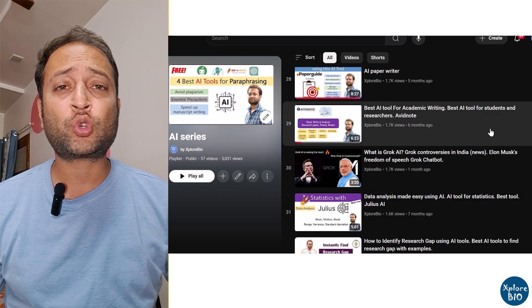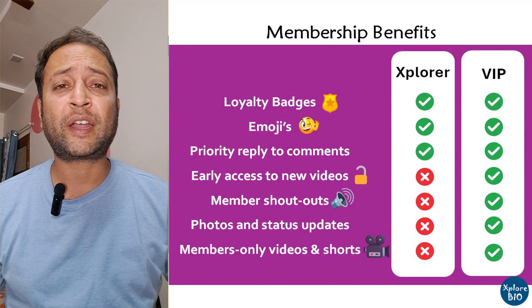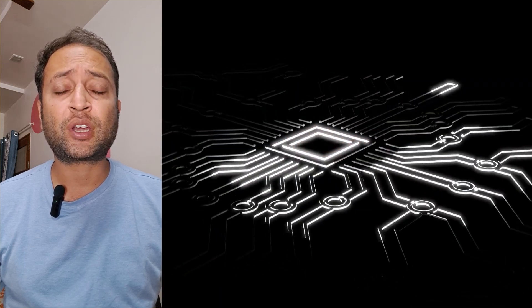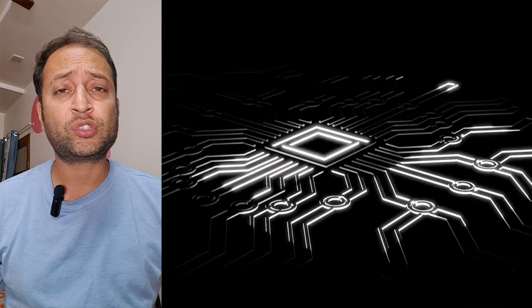Do not forget to subscribe and join the Explorer VIP group for exclusive benefits and to support my channel. In today's video, I will show you why traditional note-taking doesn't always work and how using AI, you can capture important information without losing focus.